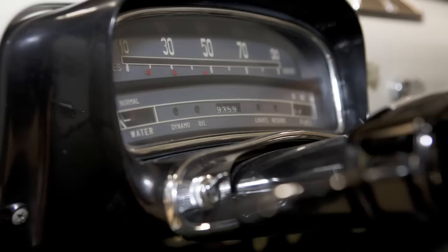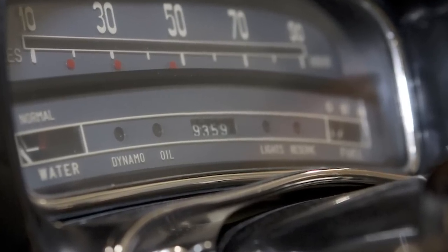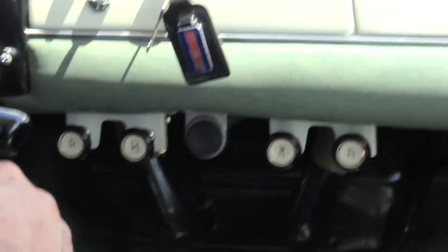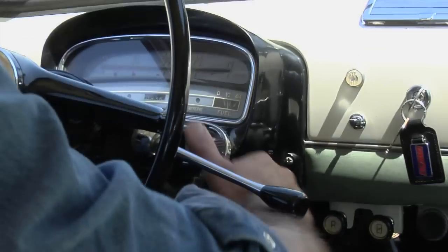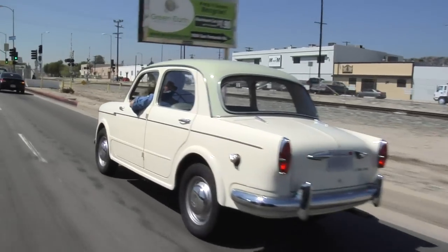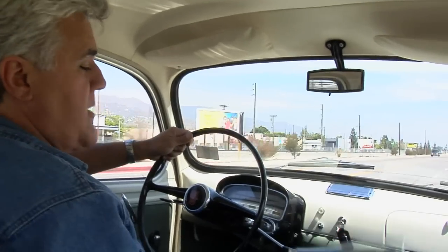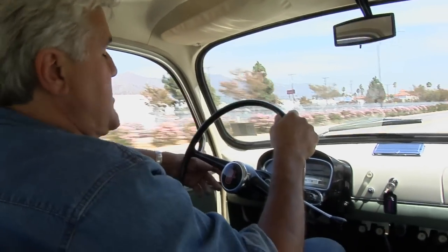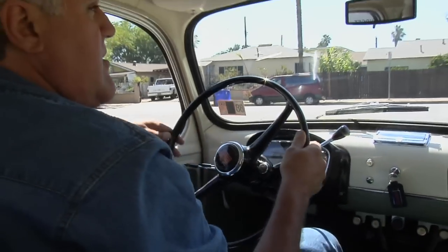As you can see, the dashboard is fairly spartan: speedometer, water temperature, dynamo, oil light, odometer at 9,359 miles, lights, reserve, and fuel. That's it — no radio. Under the dash you've got a number of controls: choke, air left and right, heater switch, turn indicators, windshield washers, and low beam. Got all the original books, Fiat manual in the glove box. Even got a night position. That was a huge deal in Italy. Because you're Italian, you've got to have a cigarette — kind of an ashtray. Those Italians in the '50s loved to smoke.